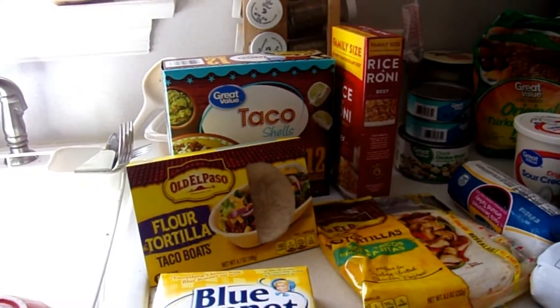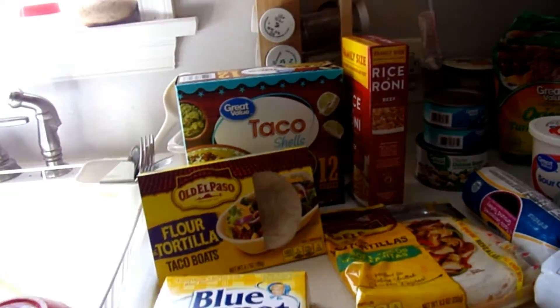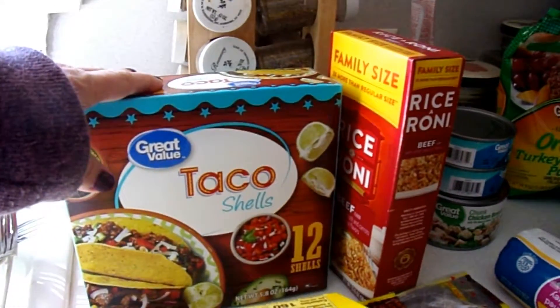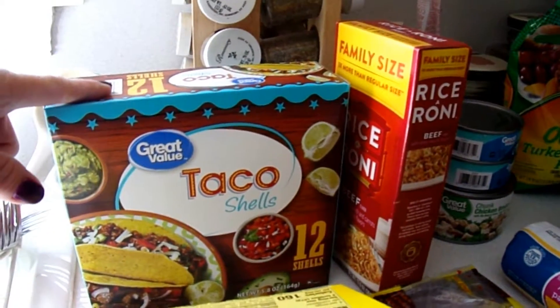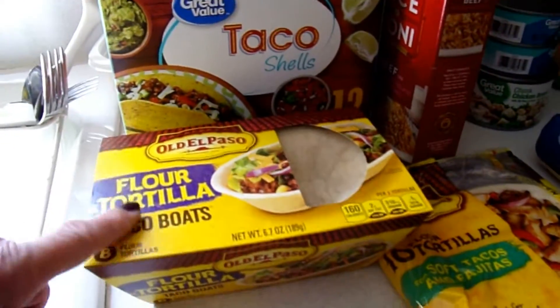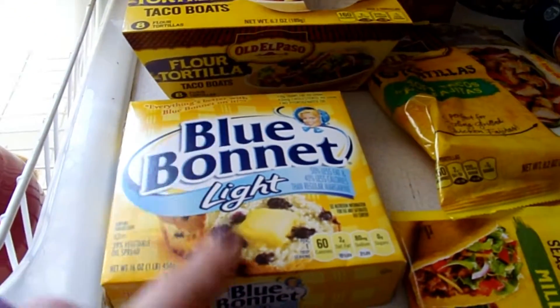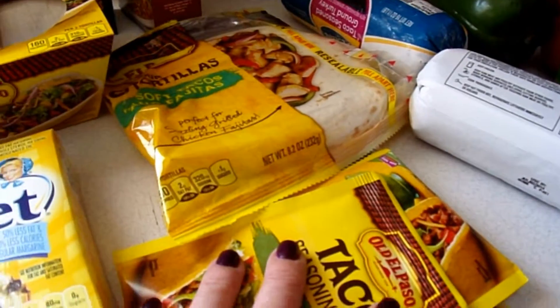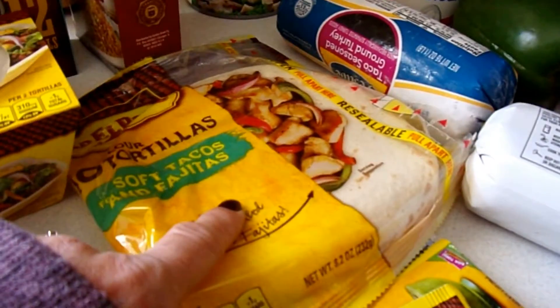Welcome back to Savvy Serena. I have another Walmart haul for you. We're having a taco dinner tonight, so I got some taco shells, some taco boats in case they didn't like the boats, some Blue Bonnet butter, and some taco packets to make the taco seasoning with. I got some flour tortillas,